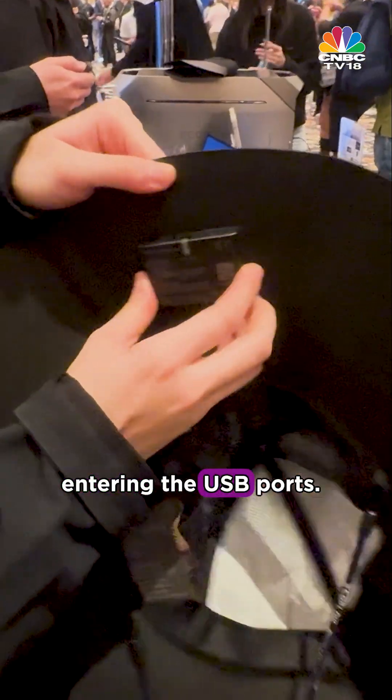It is IP65-rated, which means it is dustproof and can withstand water jets and light rain. However, it is advisable to avoid water entering the USB ports.